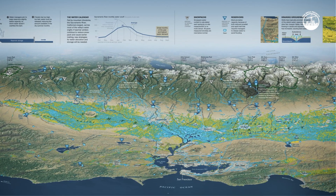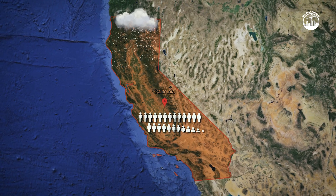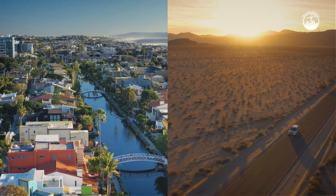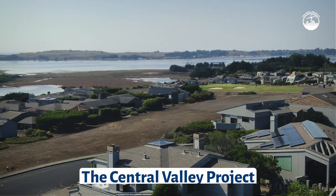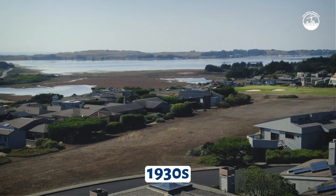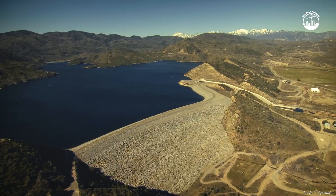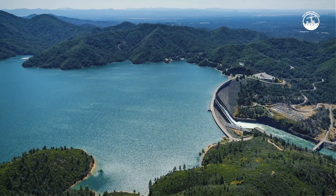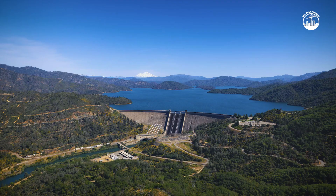California has a water geography problem. Most of the rain and snow falls in the north, but most of the people live in the south. This imbalance has shaped California for nearly a century, driving huge engineering projects to redistribute water. The Central Valley Project in the 1930s and the State Water Project in the 1960s built massive dams, reservoirs, and canals to pump water south. But these systems are aging and vulnerable to seismic risk and climate extremes.